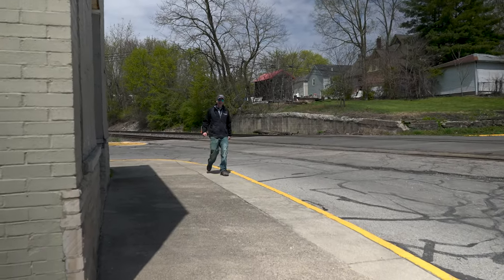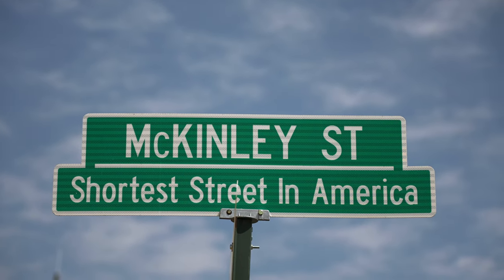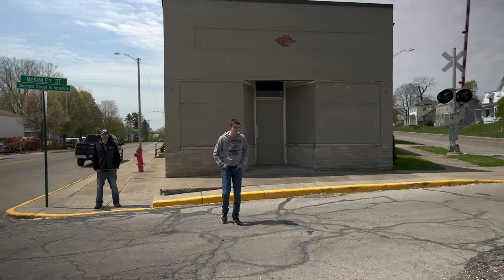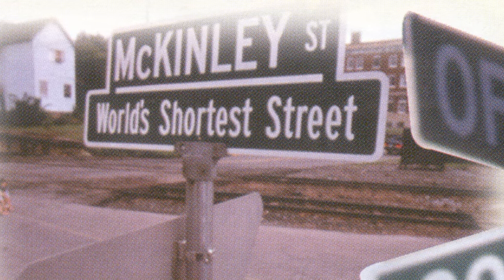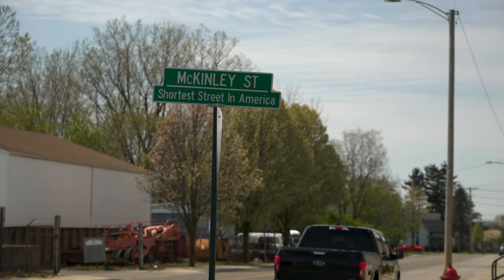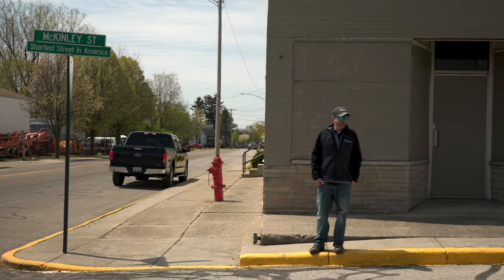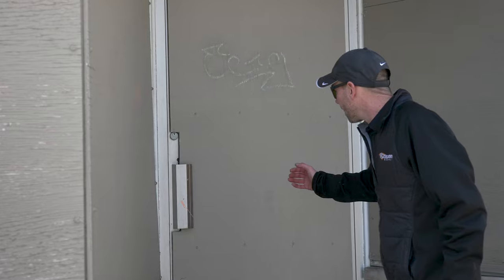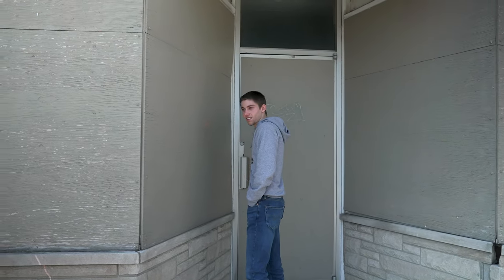Another claim to fame for Belfontain is that we have the shortest street in America — it's about 16 feet long. We're a little sad that it used to be in the Guinness World Book as the shortest street in the world, but the guys in Scotland came up with a 15-foot street. I think they just wanted to edge us out. This is our bicentennial year and we're going to make a little more fuss over having America's shortest street and dress it up so visitors can actually find it.